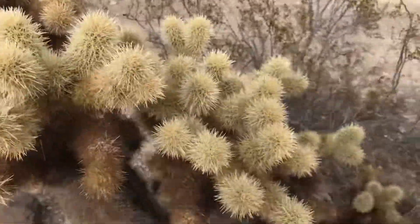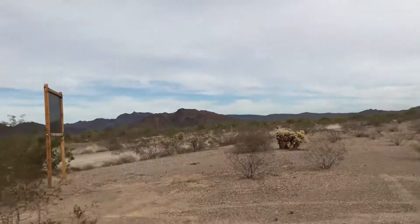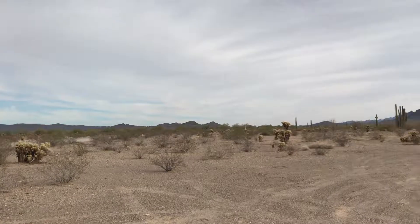I've never seen one of these before. I don't know what it's called, but I'll look it up and let you know. They're all over — they're really cool.